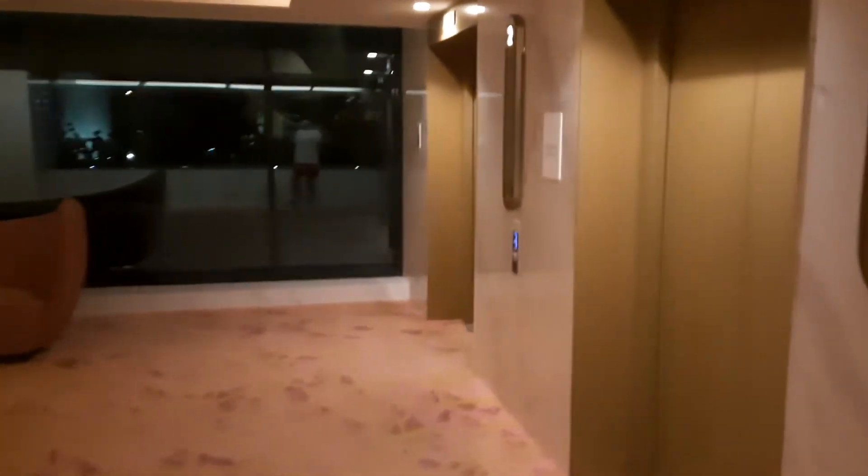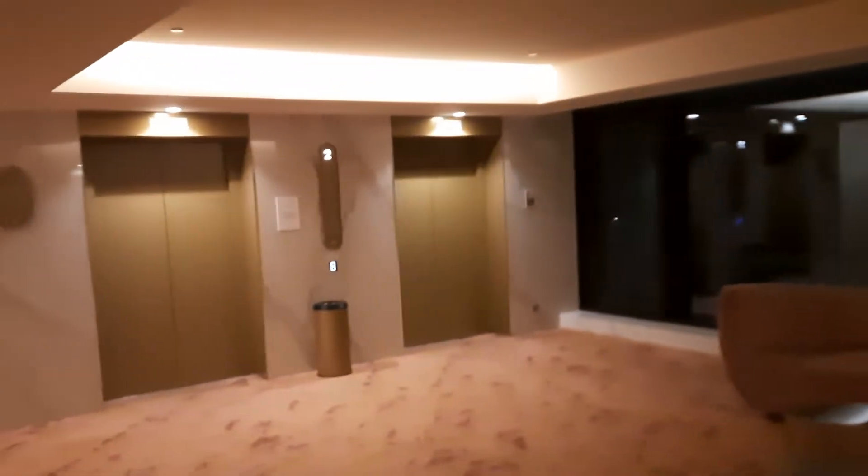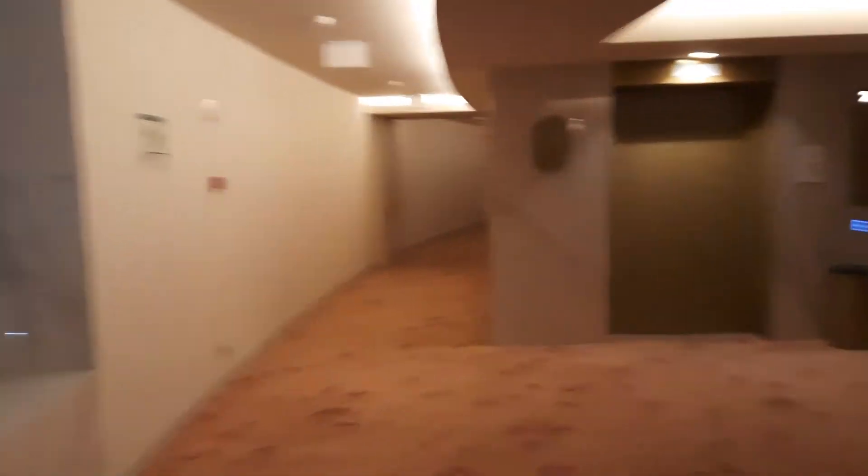I'm taking this video for John mainly. There are several of these lobbies with the lifts in on each floor — 16 floors. This is on floor number two, which is the ground floor. Look at this tea room.